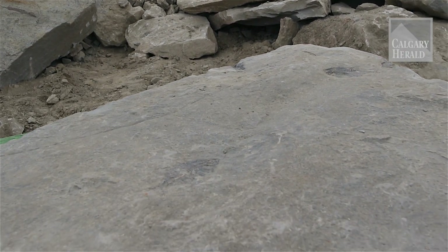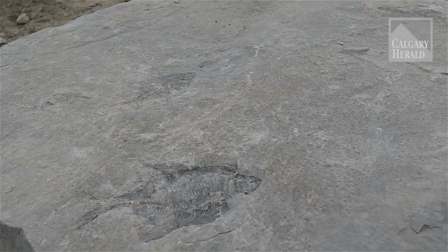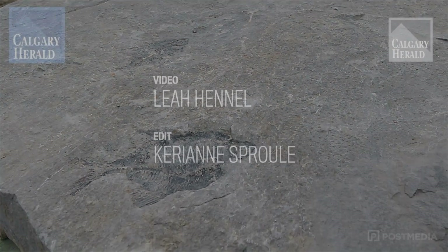Probably once in a lifetime. I'd like it to happen again, but we'll see. If I keep excavating, we never know.